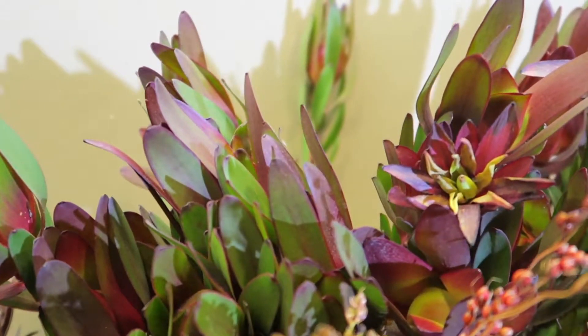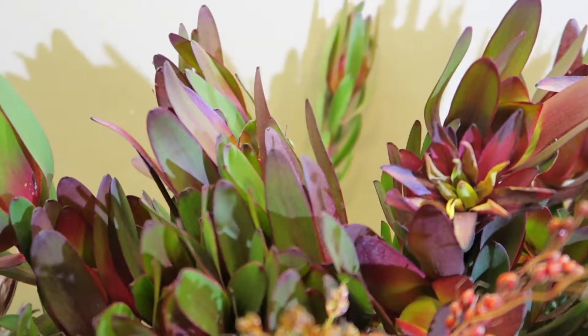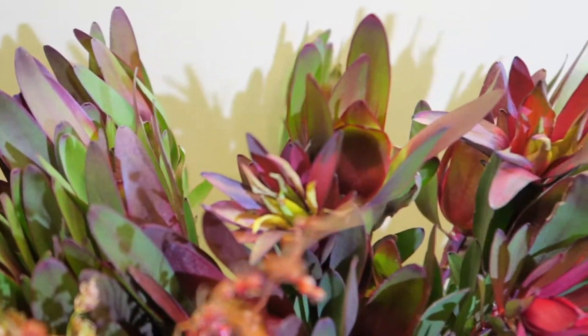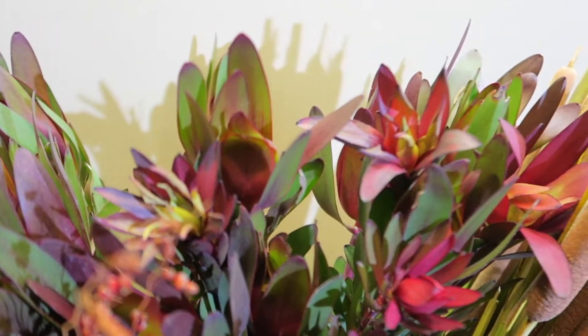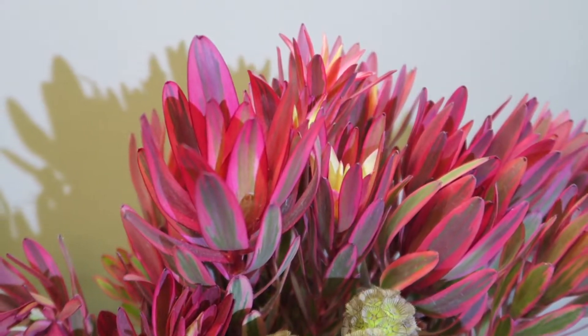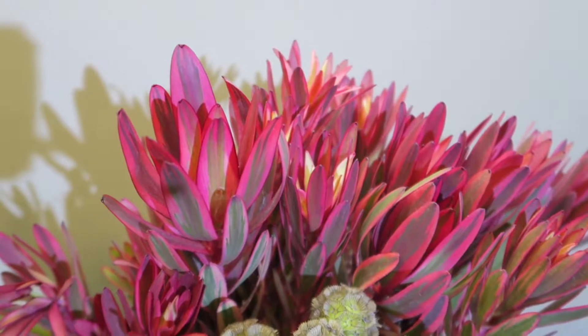Now let's start off this segment by talking about leucodendrons. In particular, you can see here the safari sunset leucodendron, which has that nice green, burgundy, and yellow shades. We also have a more mini variety called jester, which features a brighter, deeper red.